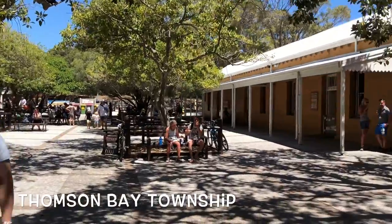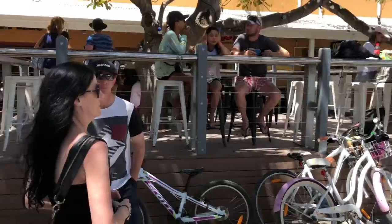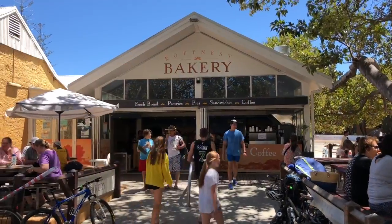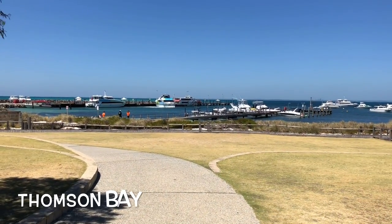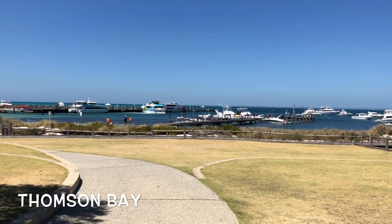Thompson Bay township is Rottnest Island's main shopping area. You'll find shops here such as Subway, a general store, gift shops, cafes, restaurants, and a bakery that makes awesome pies. You'll also find WA Farmers Dome Cafe, and just a little further down the road you'll find Hotel Rottnest, which has great entertainment, fine food and refreshing cold drinks.